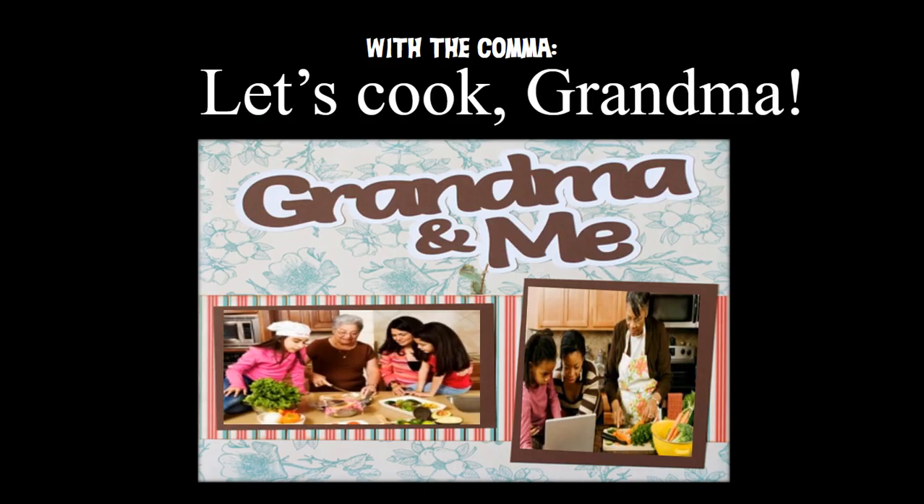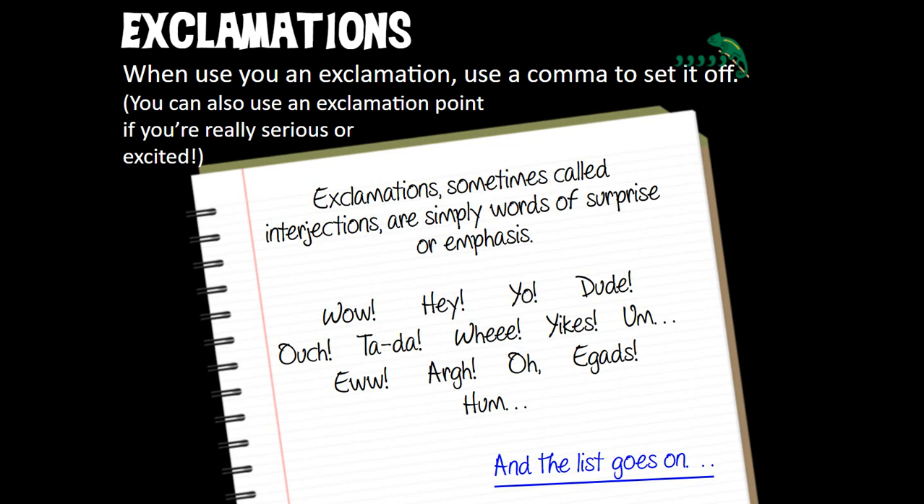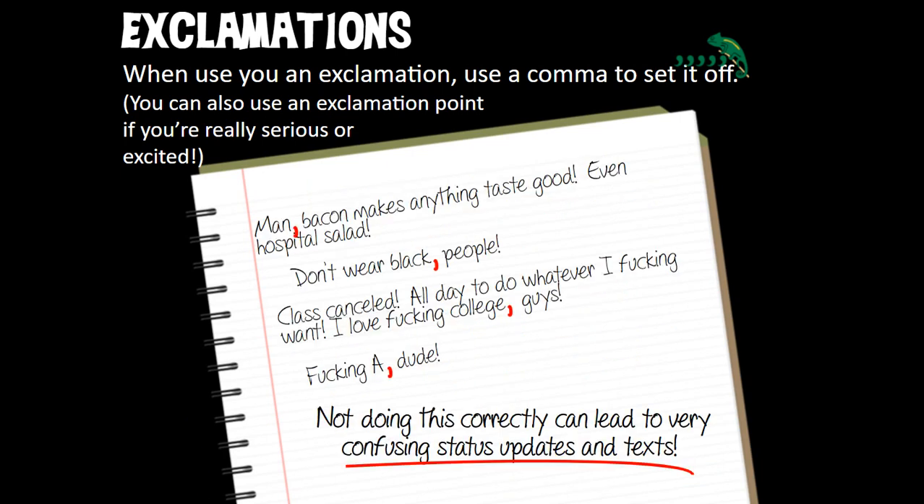'Let's cook, grandma' — great idea, cook with grandma. Without the comma: 'Let's cook grandma' — no, no, we don't want to cook grandma. The other time we can get in trouble is exclamations. When you use an exclamation, use a comma to set it off. You can also use an exclamation point if you're really serious or excited, but don't overuse them. Exclamations — sometimes called interjections — are simply words of surprise or emphasis: wow, hey, yo, dude, ta-da, wee, yikes, ew, arr, egads, hmm, and more.